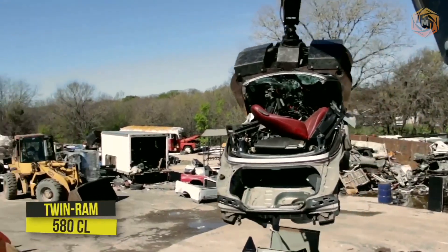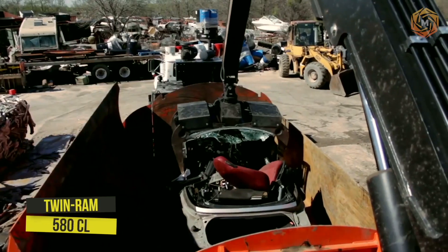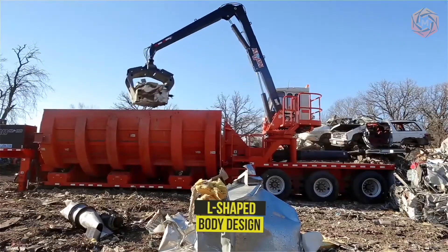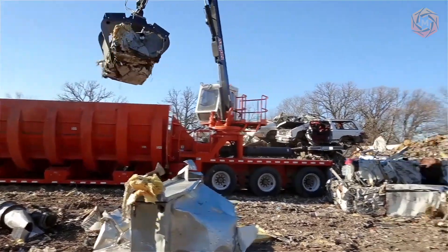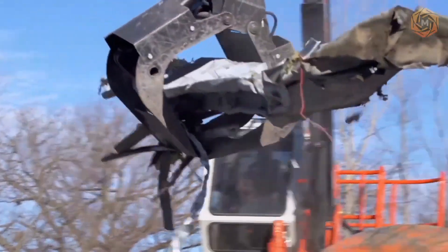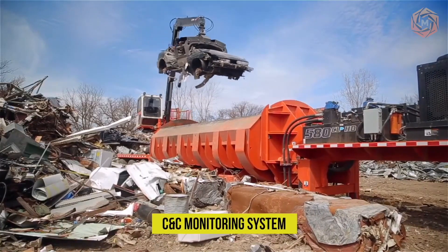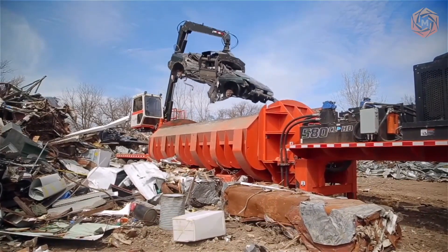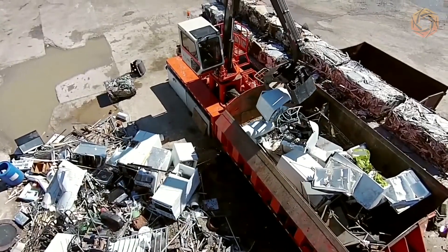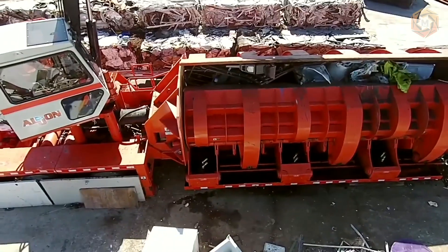The legendary twin-ram 580 CL series baler features a rather oversized chamber and L-shaped body design, and can easily accommodate vehicles the size of a full-size van. The comfortable climate-controlled cab features CNC's exclusive monitoring system, allowing operators to instantly monitor hydraulic pressure and throttle speed, as well as graphically display the progress of the baling cycle.